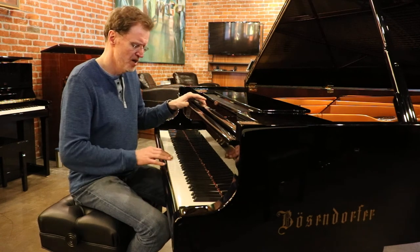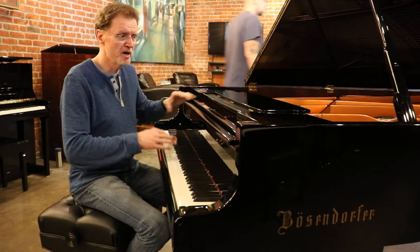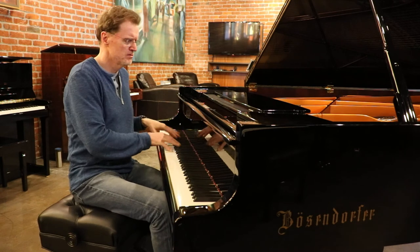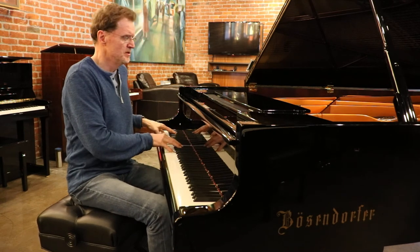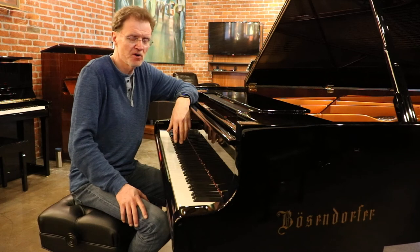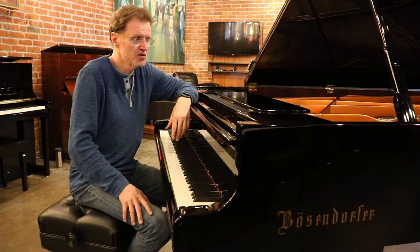Just went through the action, did everything that they do in the factory to bring it back to that factory spec feel. This is a strong piano with just an amazing big tone. I think anybody that's looking for a concert grand would love this piano. It's been voiced to perfection, regulated to perfection.